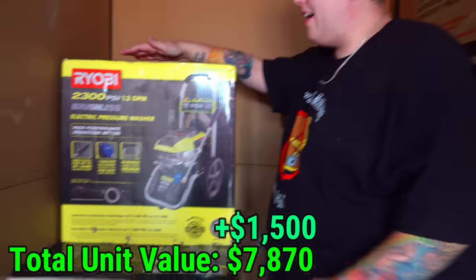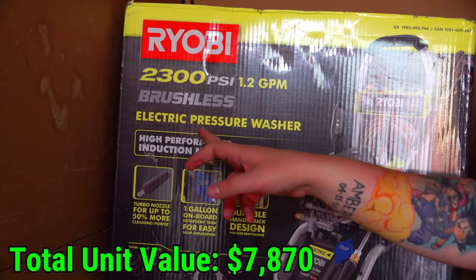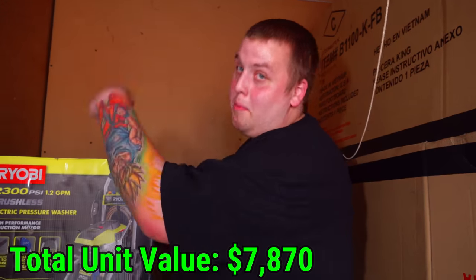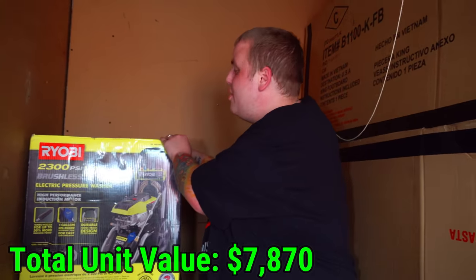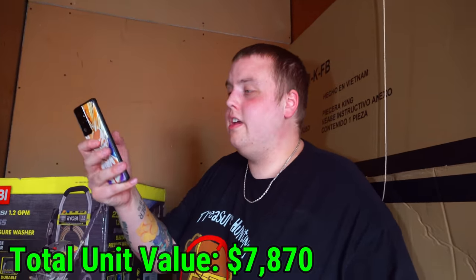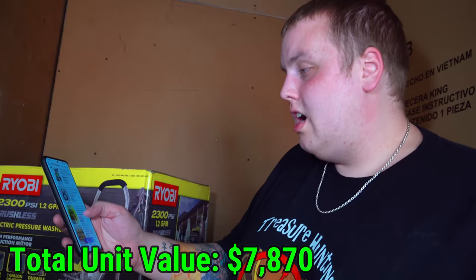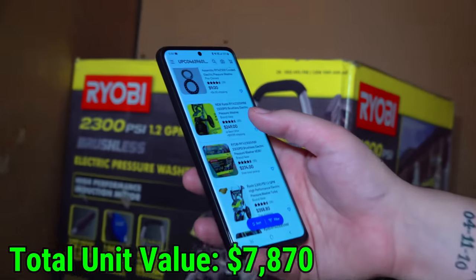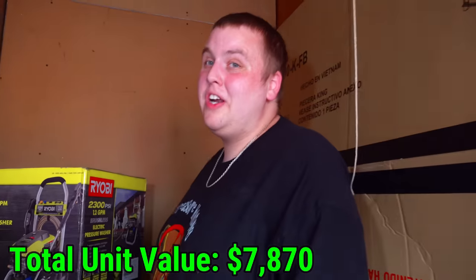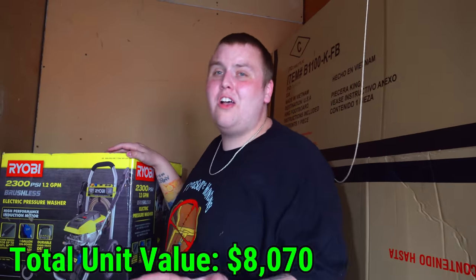Next box: Ryobi 2300 PSI, brushless electric pressure washer — brand new, sealed, inbox, never used. Scanning the UPC on eBay: sells for about $250 to $274, so about $300 shipped. That should be between $200 and $250 approximately for a local sale. Just in the back section alone it's well over $1,000 so far.